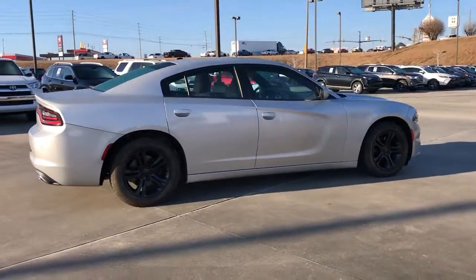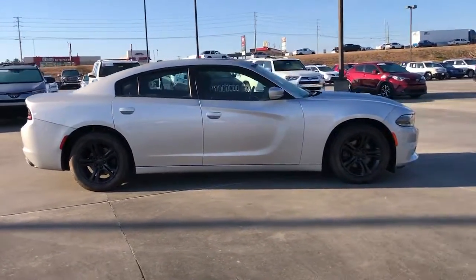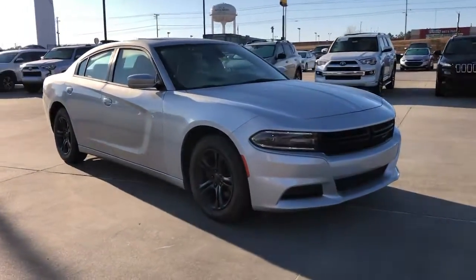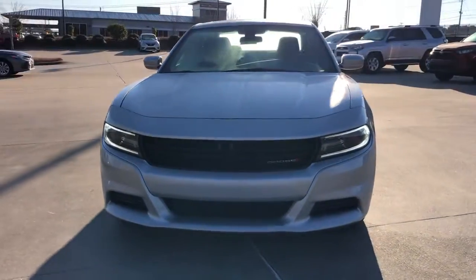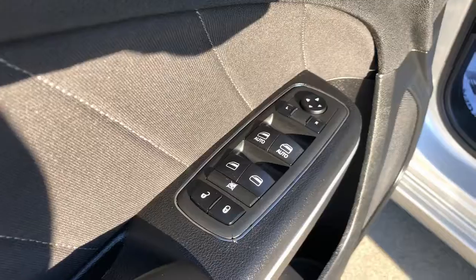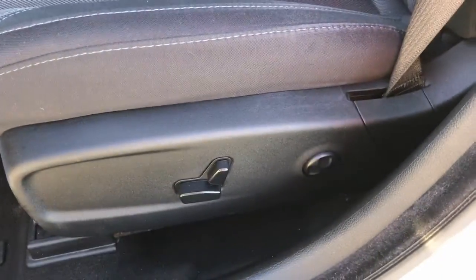The following are some of this vehicle's highlighted options: sun/moonroof, keyless entry, satellite radio, remote engine start, keyless start, backup camera, aluminum wheels, steering wheel audio controls, multi-zone AC, and power driver's seat.